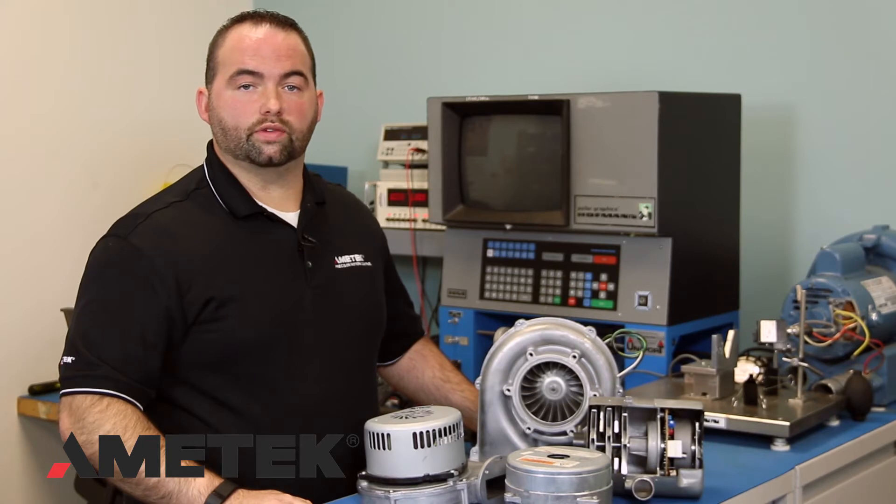These blowers promote long service life, virtually maintenance-free operation, and reliable and efficient performance for a wide range of air moving applications.